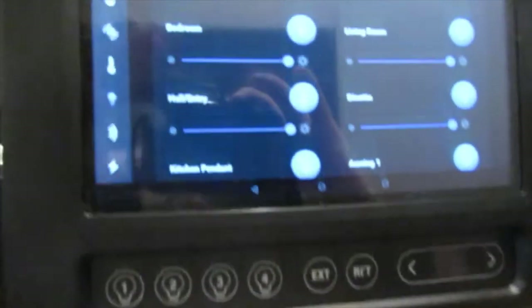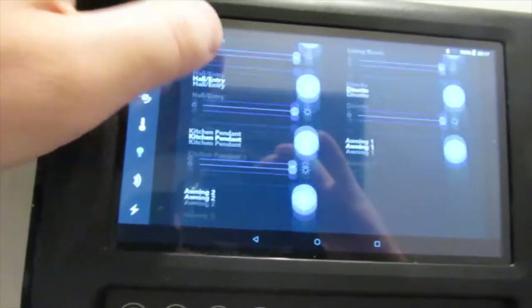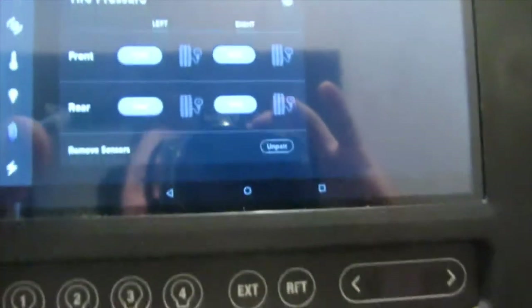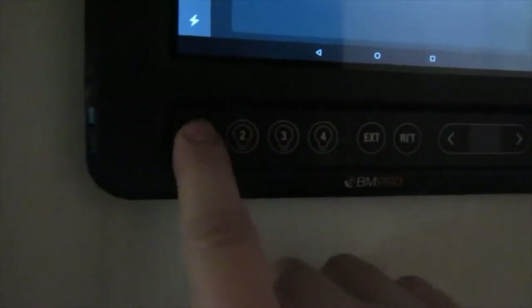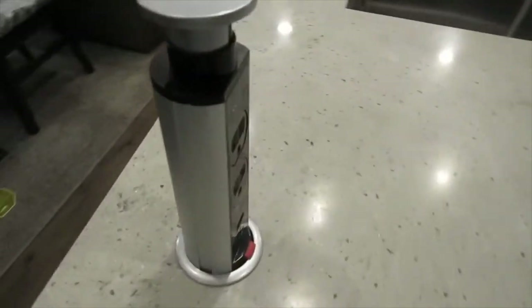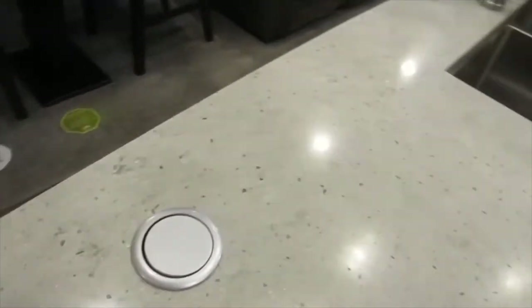Moving on to your lighting — use this dropdown to scroll and dim almost every light. You can also check your tire pressure sensors, which have not been paired yet, and your battery and fuel level — this unit has no fuel gauge, just battery. You have a quick select button for all your lights to turn them on and off. Here we have this little charge center that pops out with 110 receptacles and a 12-volt plug-in. Push that little tab and it goes back down and locks in place.